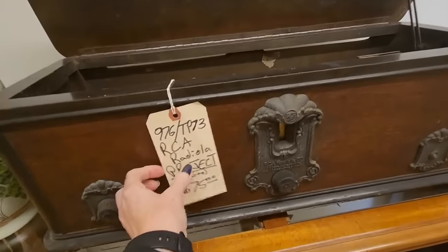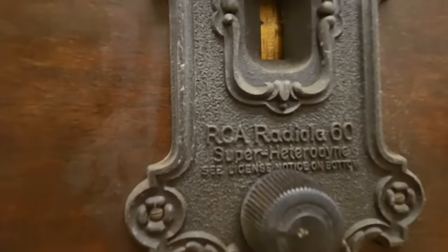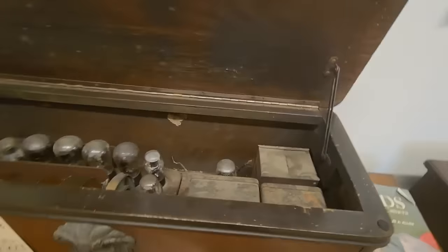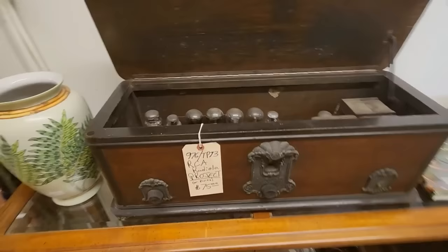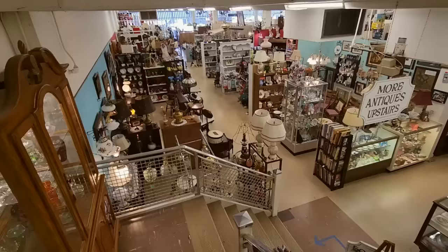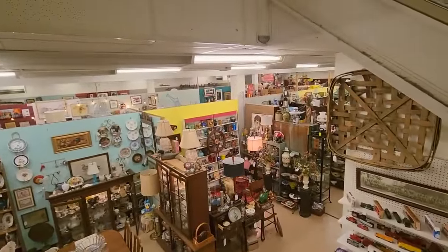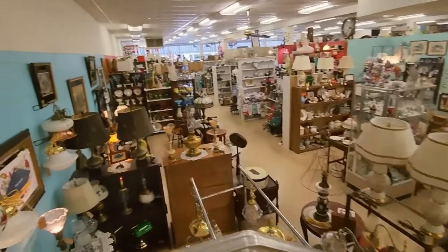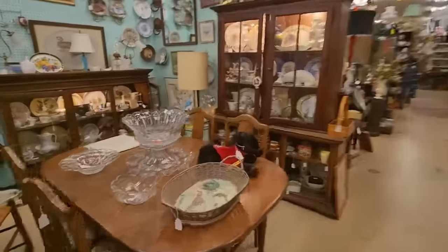Oh look at this — RCA Radiola, project or parts, $75. RCA Radiola, $60. That's cool. When they put 'project' on stuff, that means it's not working — but it could be your project to work on. So we're coming back down now. This is the main floor down here — this is the main part. We didn't look at everything down here. We can go back again if you would like. It's just hard to see everything because there's just so, so much to look at.